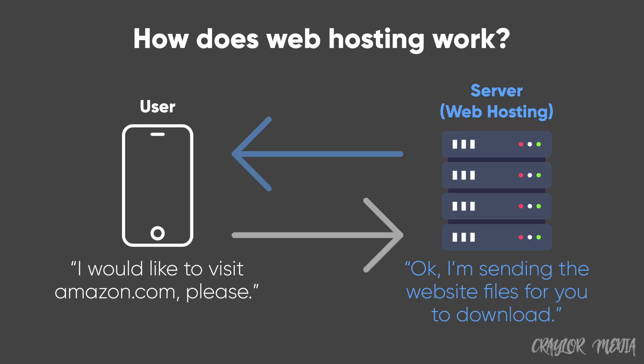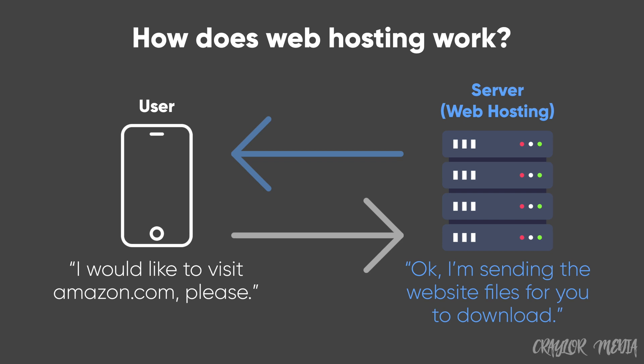Well, the short answer to that question is yes, but the long answer is not really. If you're trying to build a WordPress website, you may know that web hosting is required to do so. Web hosting is the server that your website files live on. So when a user types in your domain name into their browser, the website files are accessed on the server and sent back to the user. There are a lot of great affordable web hosting options like Namecheap and DreamHost, but what if you wanna launch a website completely free?